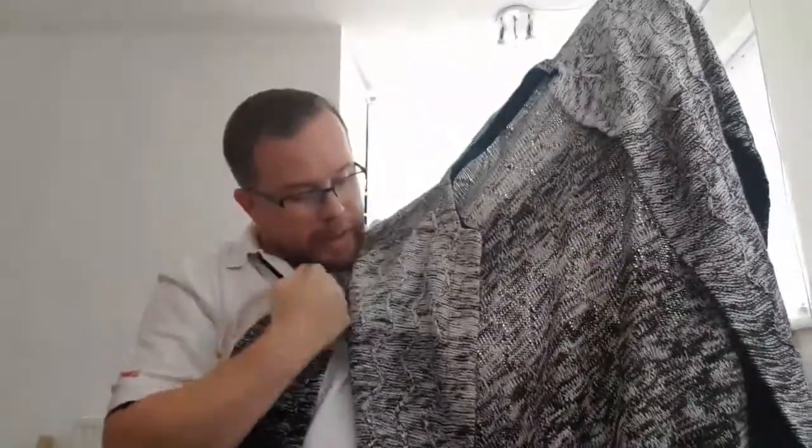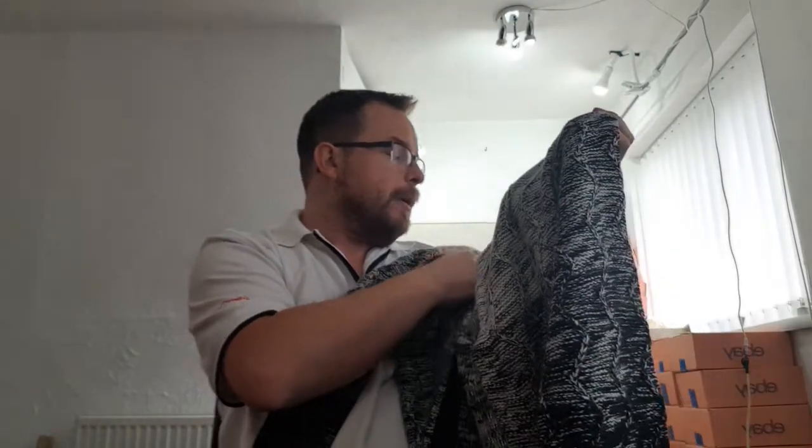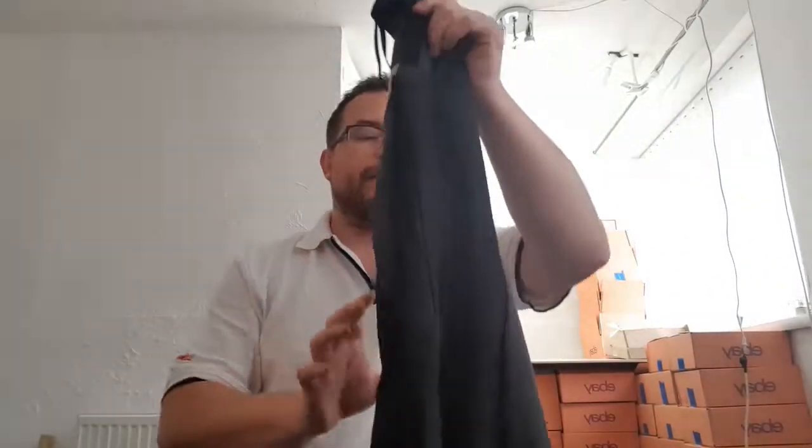This is size 16, should fetch at least 12 quid. Next item is a jumper, quite a long jumper — actually it might be a longline open-front jumper or shrug. It's by Anthology, size 16 to 18, acrylic.